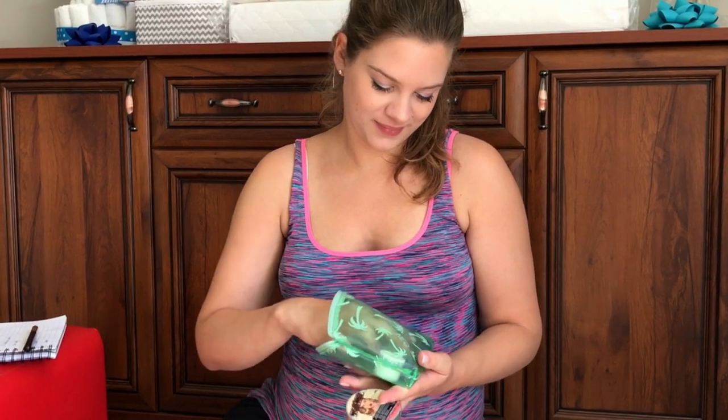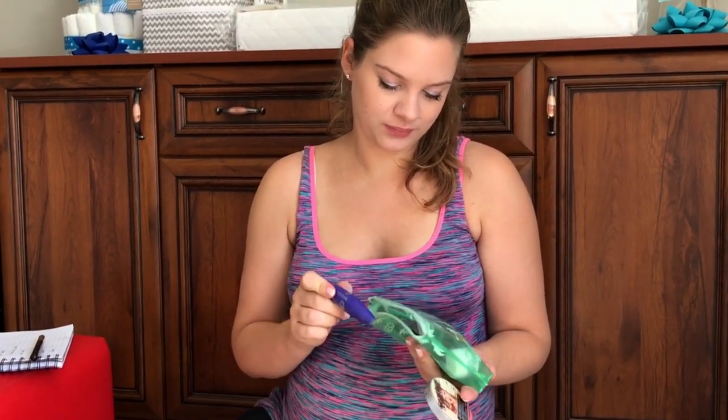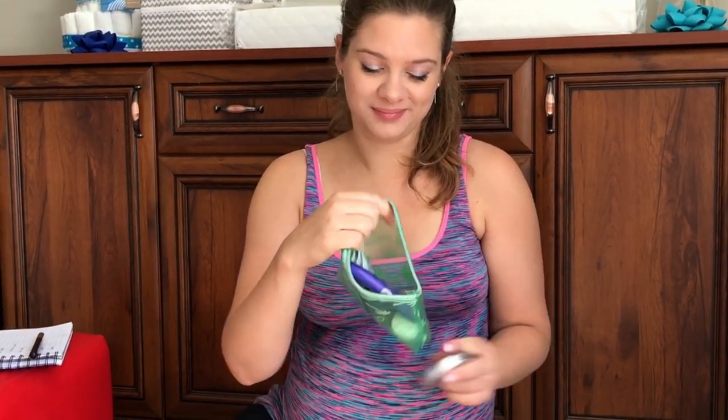These are wet wipes for washing my face — they're dry but when you wet them they have soap in them. Makeup — I don't think I will be using any of it but maybe for photo shooting.